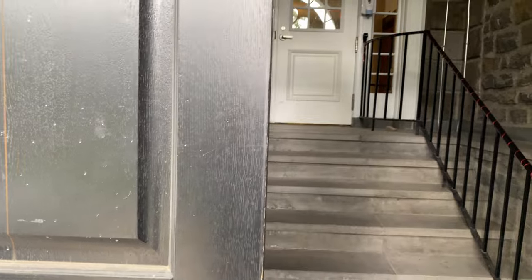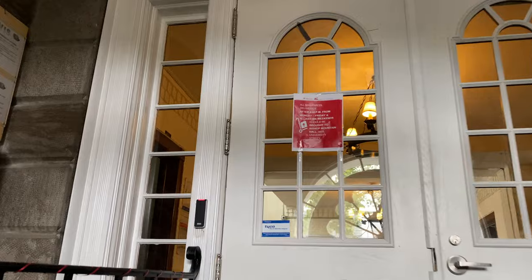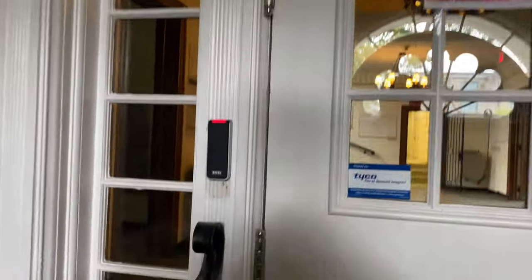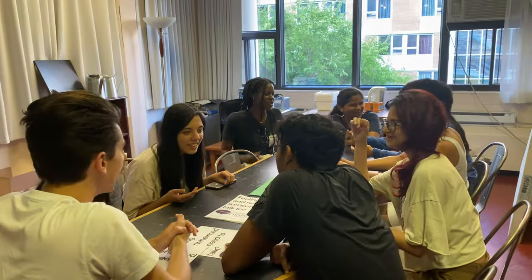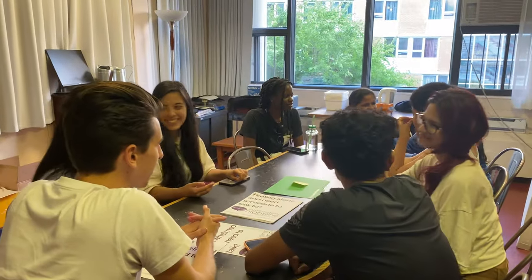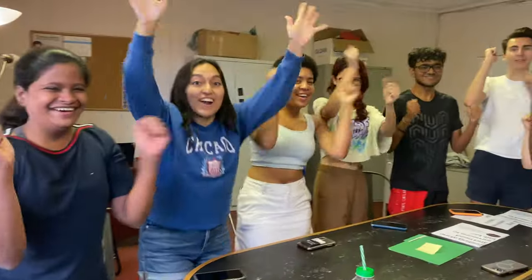Doug is accessed by keycard and has a porter at the front desk during the day to help you out and get you your mail. There is also an amazing team of floor fellows — upper-year students who live in the same dorms — who are there to support all the first years and run some fun programs to help you make friends in your building.